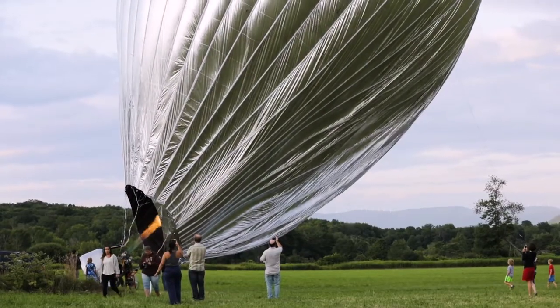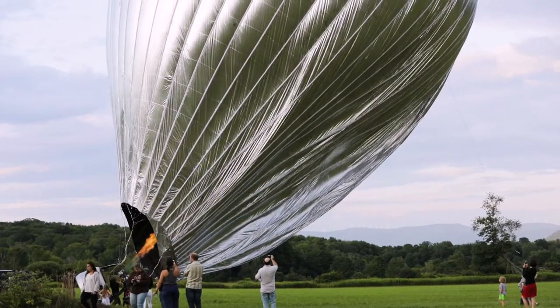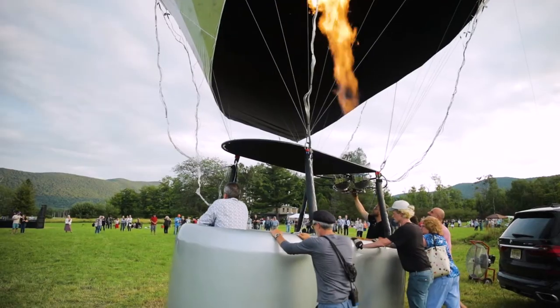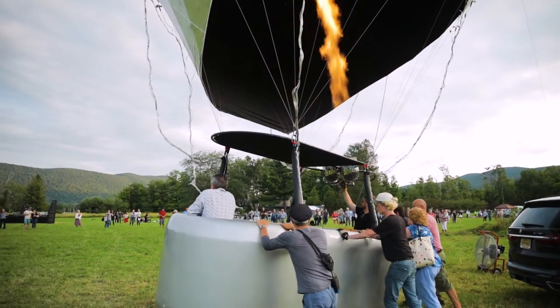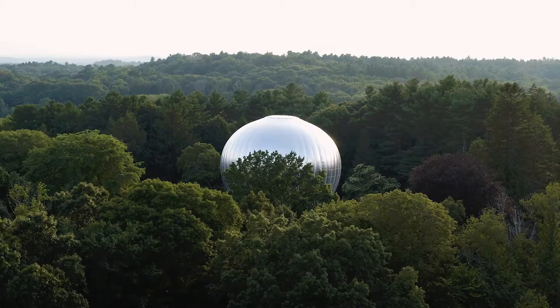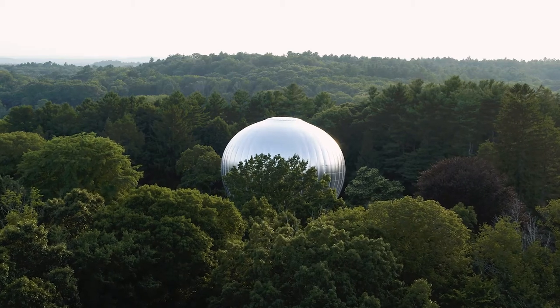I was really blown away. I thought, I hope the trustees go for it — and they did. So congratulations to the trustees for supporting that kind of ambition and artistic vision. The hope was that as the balloon transitioned through the sky, it would reflect the sky and the horizon and the ground and the trees, and just kind of be this slowly flying mirror.